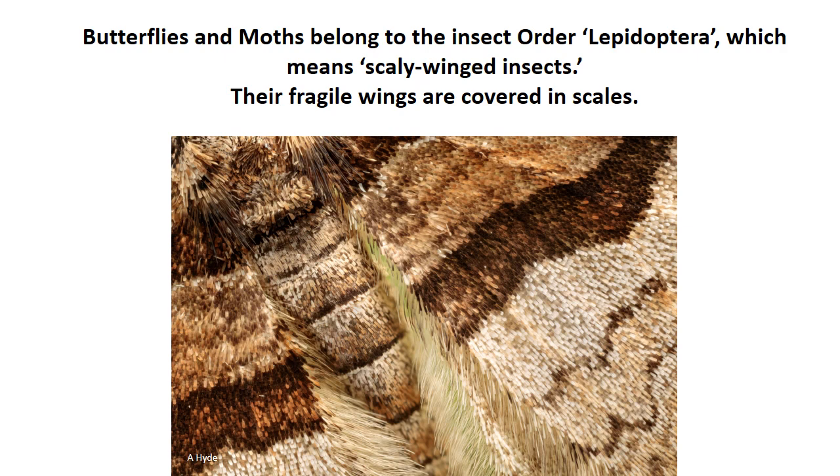Butterflies and moths belong to the insect order Lepidoptera, which means scaly winged insects. You can see from this close-up of a moth that their fragile wings are covered in tiny scales.